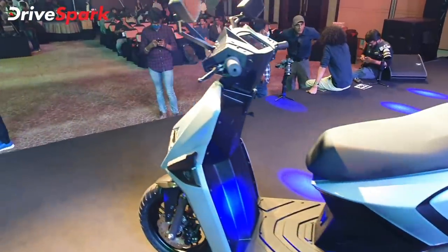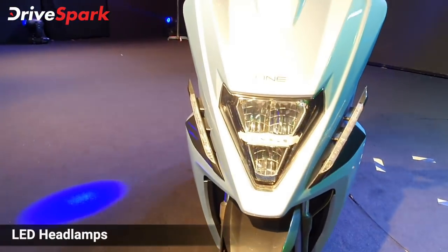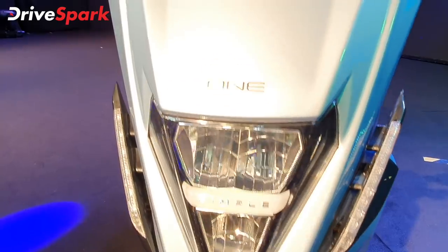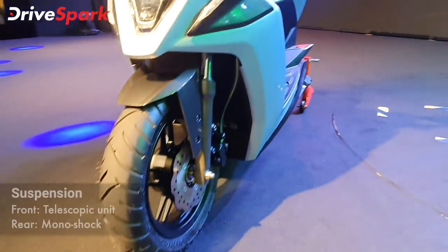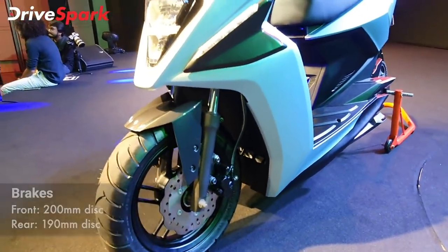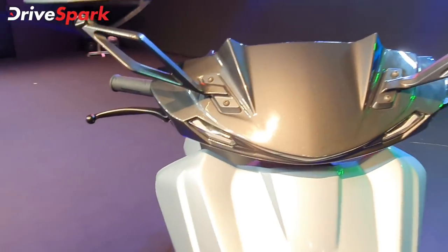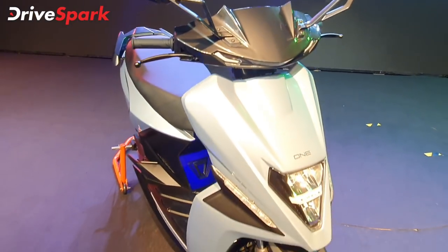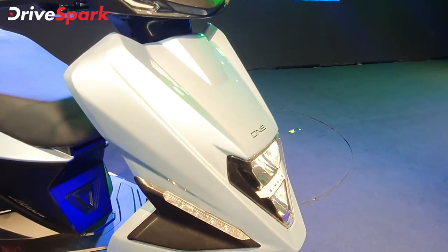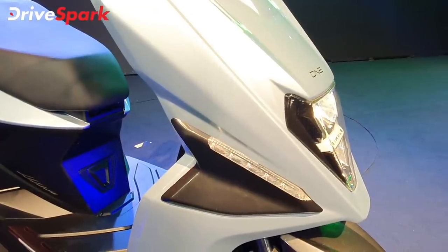Let's talk about the front scooter design. Starting with the LED lamps — it has an attractive design. You will notice it says Simple Energy badging. There are winglets with an aerofoil function to give it a more aerodynamic approach.